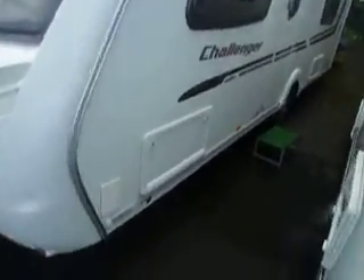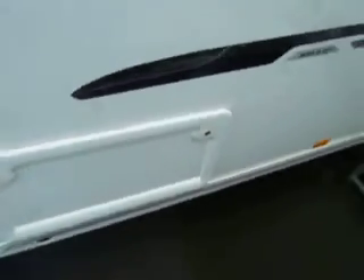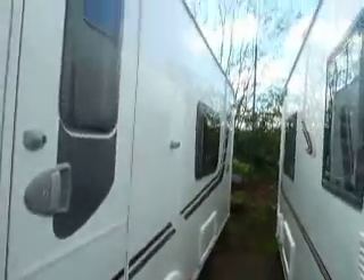Making our way to the near side of the caravan, at the front there you've got an external barbecue point, an external wet locker, and an external socket inside there. Lovely sweeping graphics, alloy wheels, and an LED awning light just above the door.